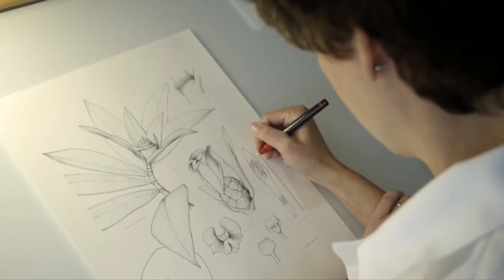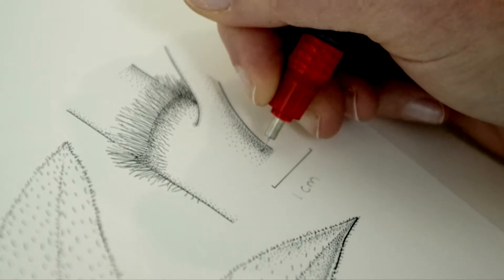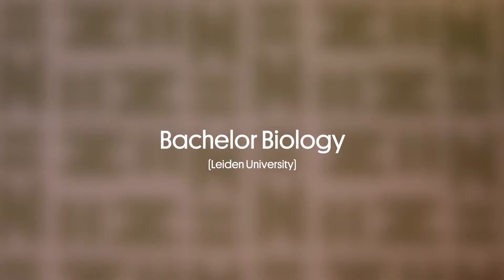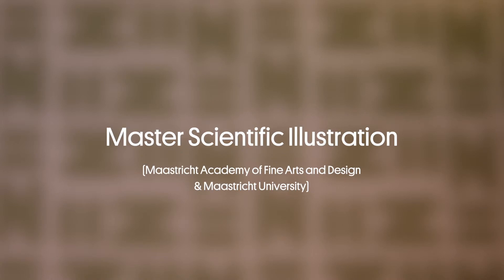What is a scientific illustrator and how do you become one? I draw everything for the publications of researchers, from schematic drawings to cells to full plates of new species. While I was studying biology I came across scientific illustration and was so fascinated that I decided to study the master course in scientific illustration in Maastricht.